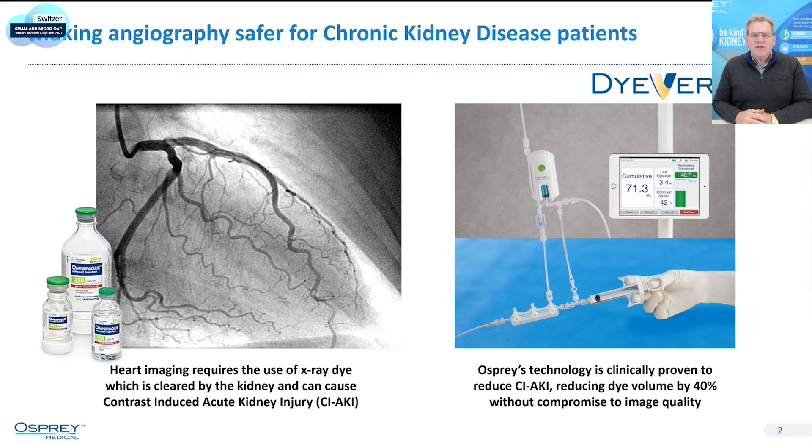Our technology is focused on patients undergoing normal cardiac procedures, heart procedures, where they're looking at the arteries on the outside of the heart to find out if there's a blockage that may need a stent.